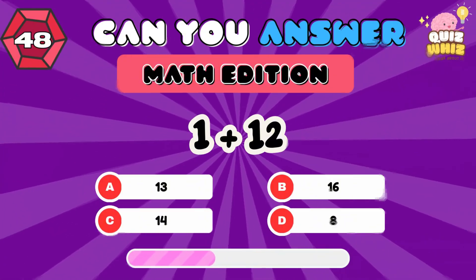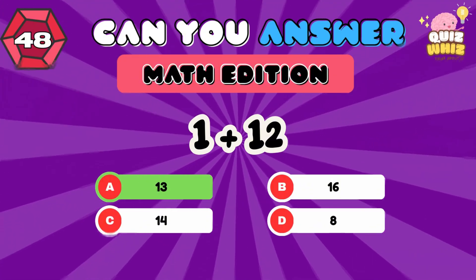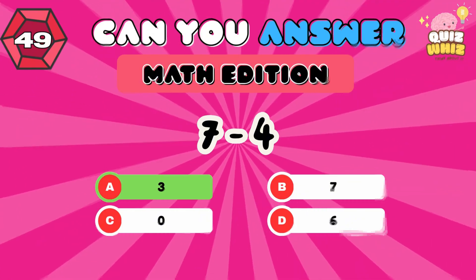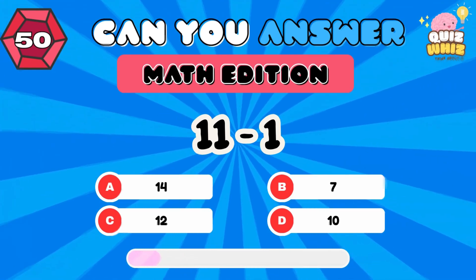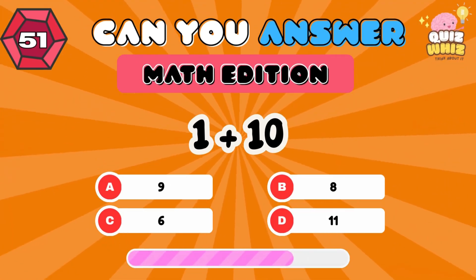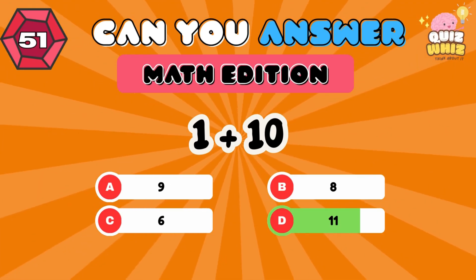1 plus 12. 13. 7 minus 4. 3. 11 minus 1. 10. 1 plus 10. 11.